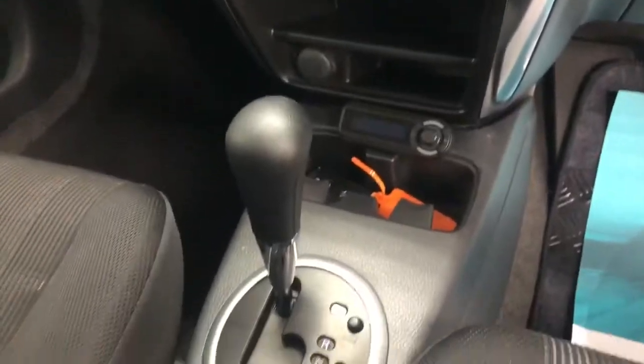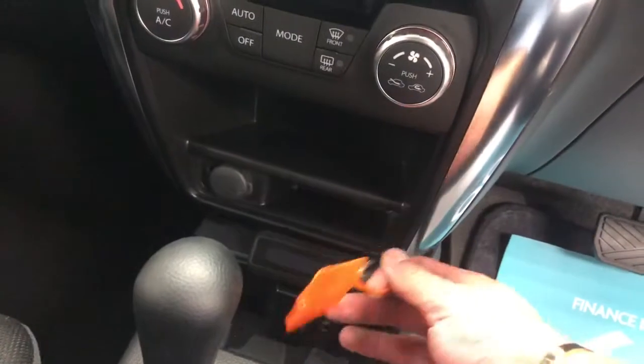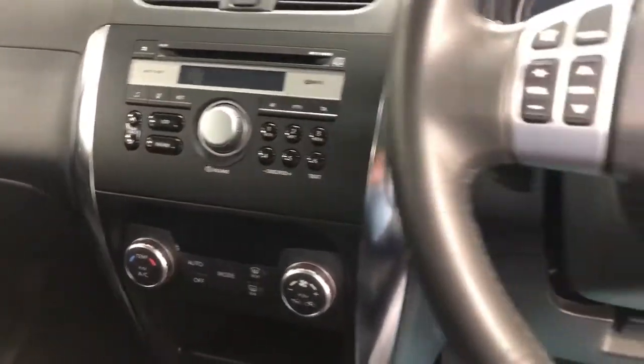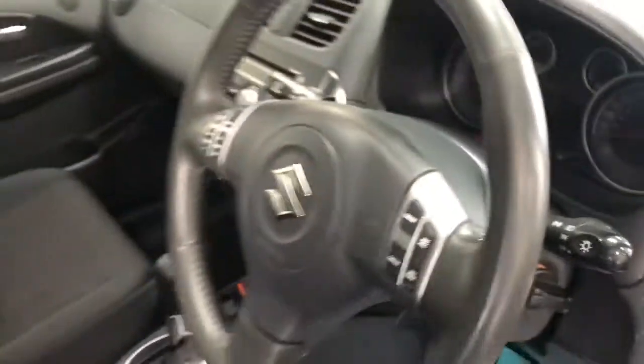So there's the automatic gearbox, two keys, keyless entry, keyless start, and paddle shifts on the gears — these work as long as the key is in the vehicle.